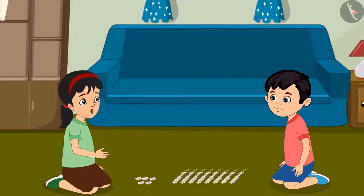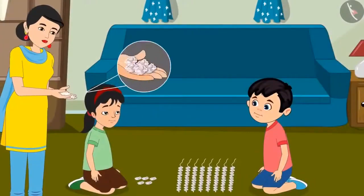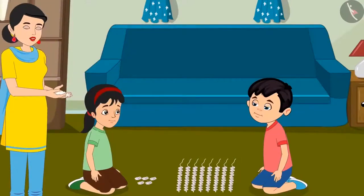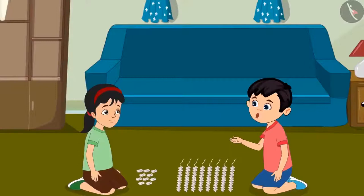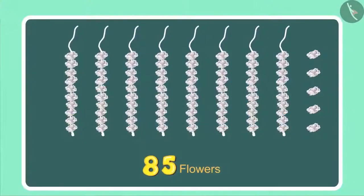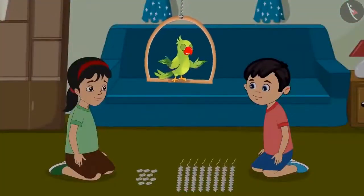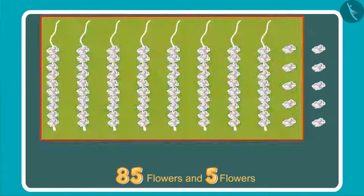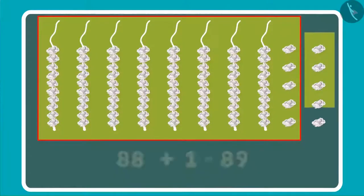Chotu, can you tell how many ones and 10s there are in 85? Yes, 85 has 8 10s and 5 ones. You are right, Chotu. While Chotu and Pinky were making the garland, their mother came to them. Chotu, Pinky, look — I found these flowers lying close to the door. We had 85 flowers and now mother has given us 5 more, so how many flowers do we have in total now? Earlier we had 85 flowers and then we got 5 more, that makes it 86, 87, 88, 89, and 90. We have 90 flowers in total.